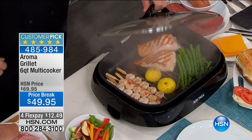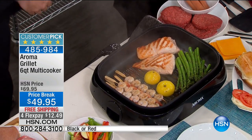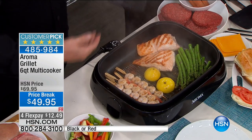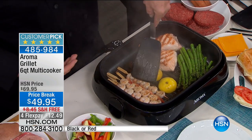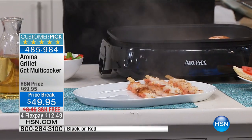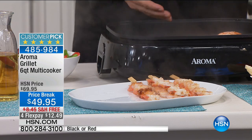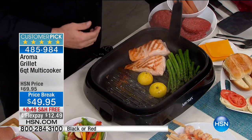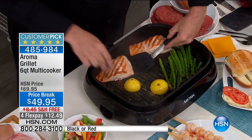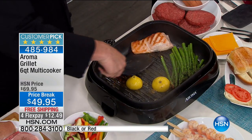$20 off today, by the way. This is one of those items — seven, eight years here at the network — the Aroma line of grill-its are one of the best-selling kitchen electrics we've ever seen. This is our latest incarnation and we're talking six quarts. We've managed to up the capacity 33% without hardly changing the amount of counter space it takes, because we've squared it off on the corners. That's going to give you the ability to do much larger foods in much larger amounts.